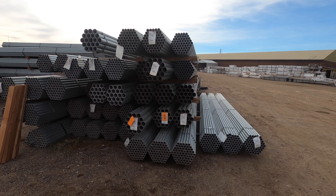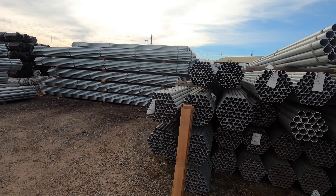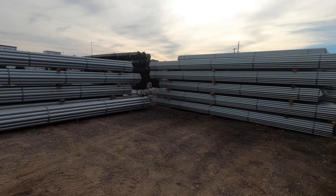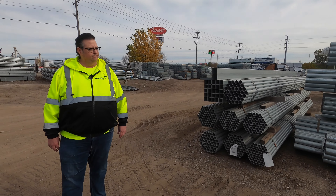With our tubing here at Midwest Fence, we actually have quite a bit of different stock — everything from one and three-eighths all the way up to six and five-eighths. With that material we're able to use it for both residential and commercial applications.